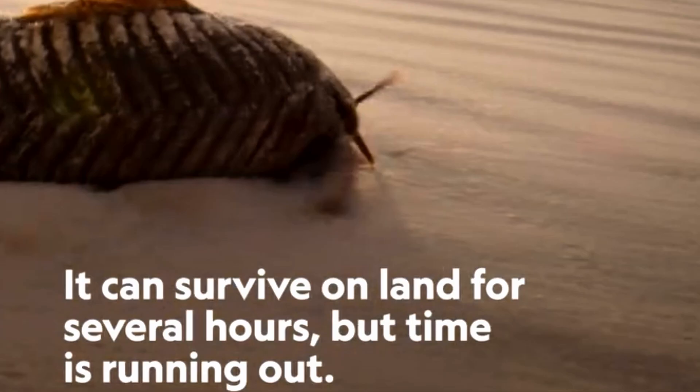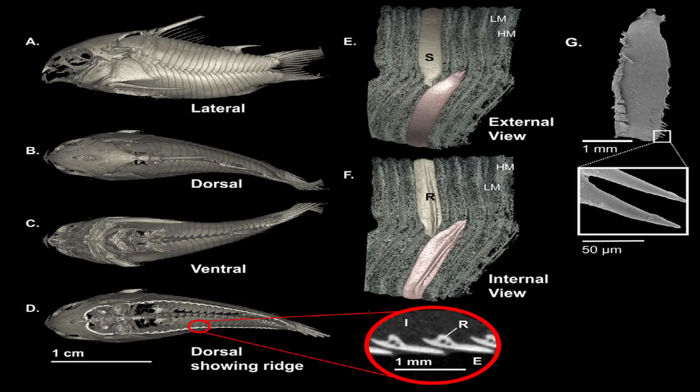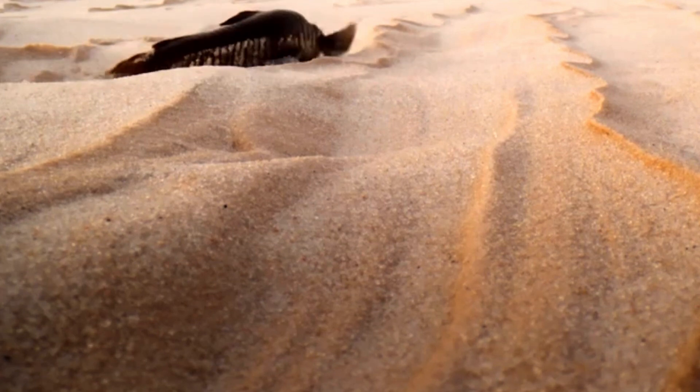The body of the armored catfish is covered in tough, bony plates. These plates not only protect the fish from predators and physical damage, but also reduce friction as the fish moves across rough terrain. The fish's streamlined, elongated body shape further aids in minimizing resistance during terrestrial movement.